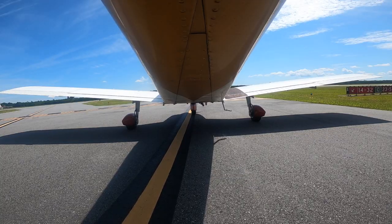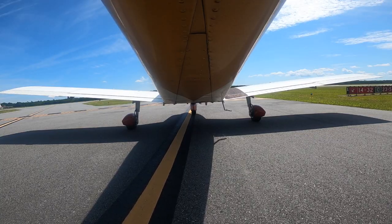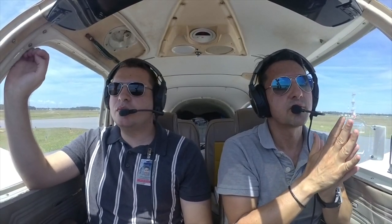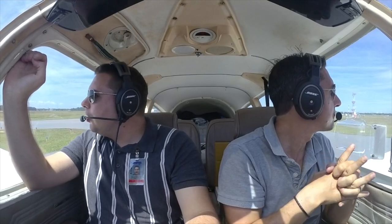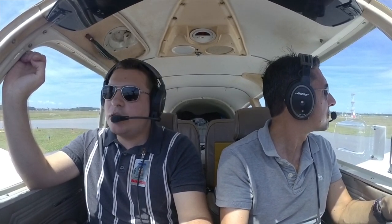Craig Tower, Cherokee 4405 Tango, holding short runway 32 at Charlie, ready for departure. 4405 Tango, Craig Tower, proceed on course runway 32, cleared for takeoff, push your direction. Heading northbound and we're cleared for takeoff, runway 32 at Charlie — thank you for your hospitality, 4405 Tango.